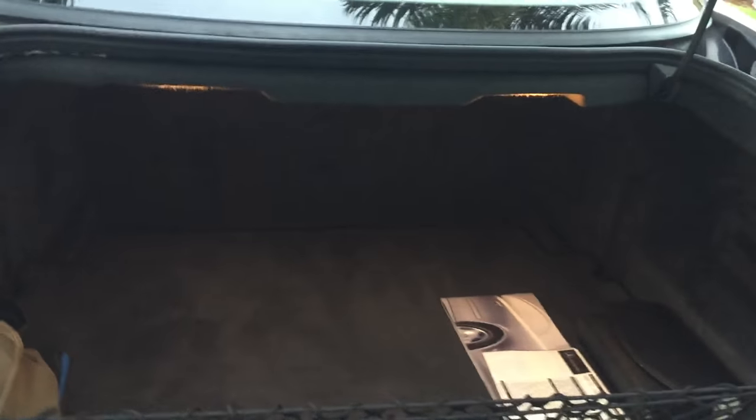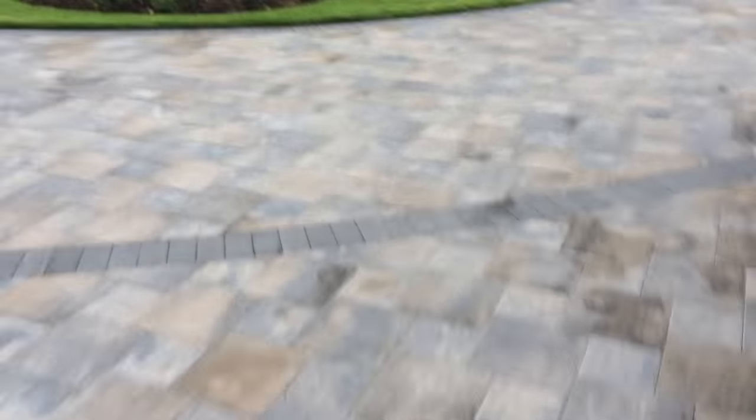Everything under the trunk is nice and as it should be. It also sucks down like your dad's '82 Cadillac, so pretty cool stuff.